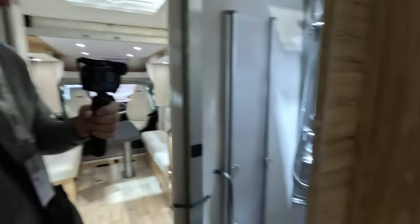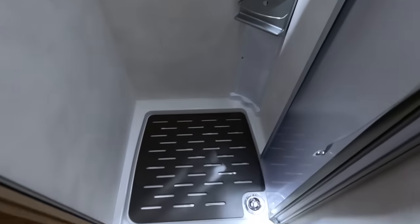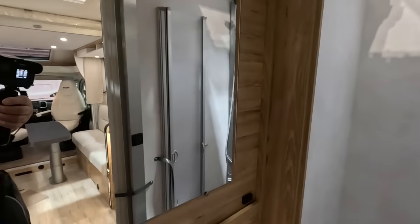Huge washroom — look at this. This is great. A good shower. Very impressed so far.